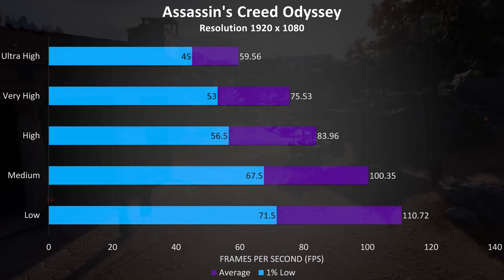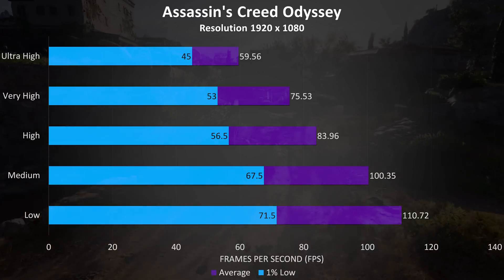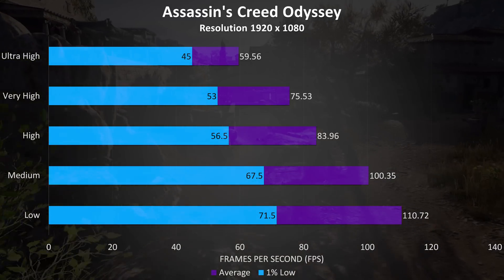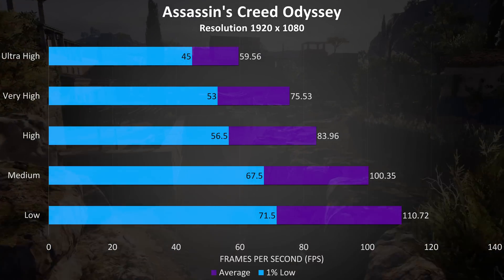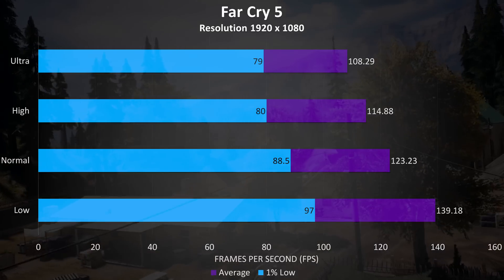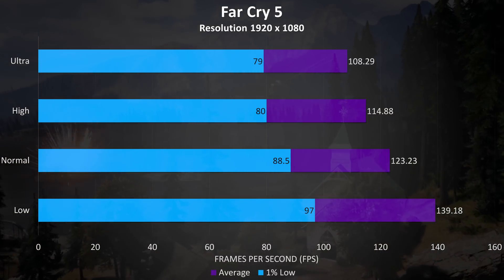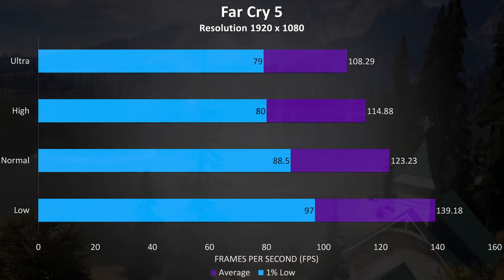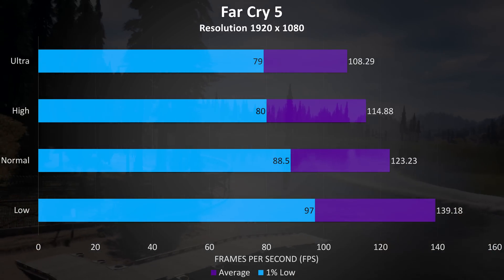Assassin's Creed Odyssey was tested with the built-in benchmark, and although it seems to be a poorly optimized game we're still able to average around 60 FPS at ultra settings — considering the game doesn't really need a super high frame rate to play, this is quite good. Far Cry 5 was also tested with the built-in benchmark, and these are the best results I've ever seen in a laptop, easily able to pass 100 FPS averages at ultra settings and around 140 at low.